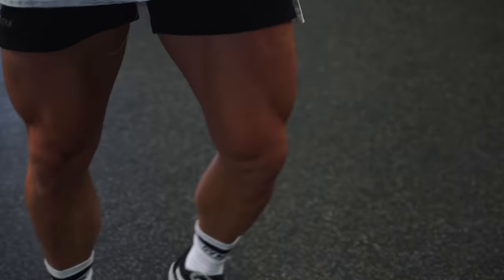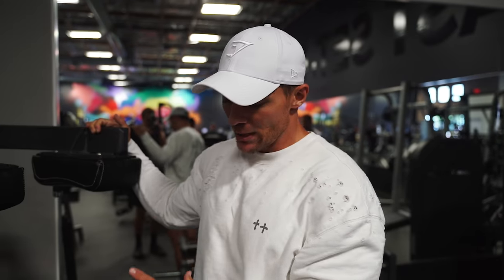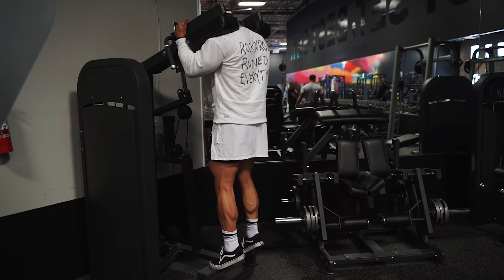We're super setting the single-leg dumbbell lunge with a standing calf raise. First six reps: go down nice and slow, stretch for two seconds at the bottom, then back up. After those six reps, do 10 normal reps — still getting a good stretch but not holding at the bottom.